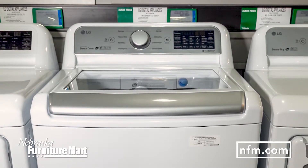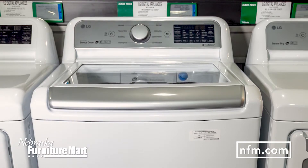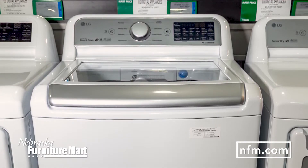Ready to upgrade your washer? Learn more about this LG washer at NFM.com or visit us in-store in Omaha, Kansas City, Des Moines, or the Colony, Texas, and talk to one of our product specialists.